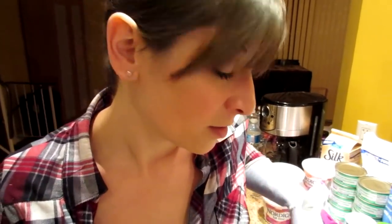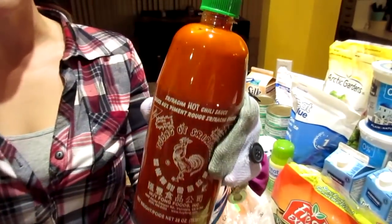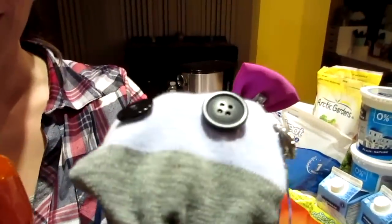So that is our grocery haul, my friends. I hope that you enjoyed it and now you've got some ideas. Don't forget to check us on Instagram, and don't forget to like and subscribe. Because if you don't — Esmeralda's giving you the Sriracha sauce and that's even worse. Say bye. Bye friends! Bye guys!